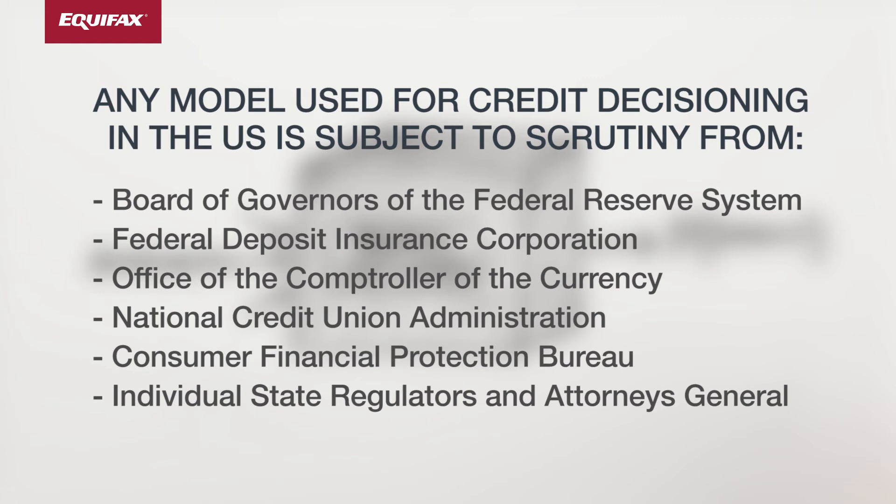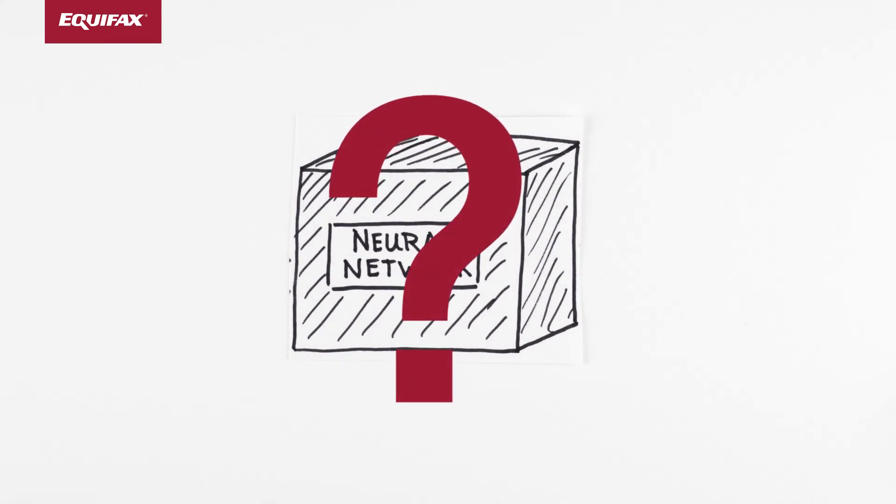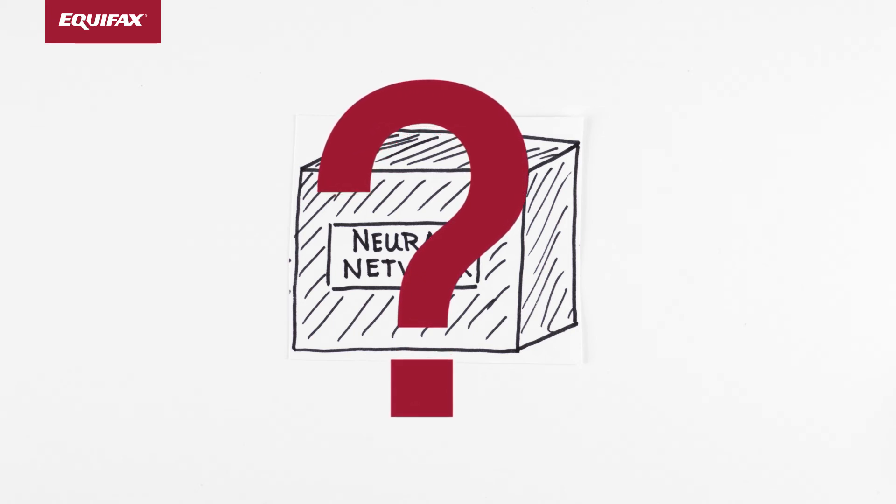For these reasons, the high performance of neural networks is not used in many business applications. But what if we didn't have to choose between performance and explainability? What if we could harness the power of neural networks for regulated business applications?